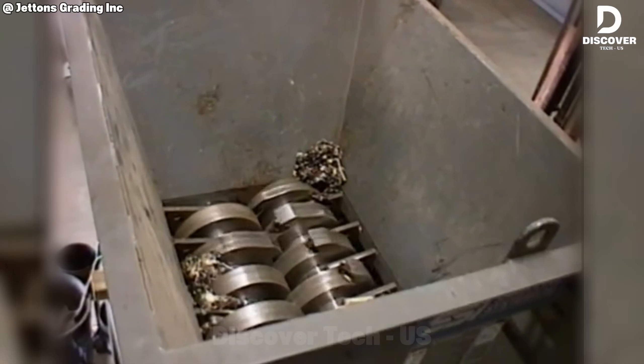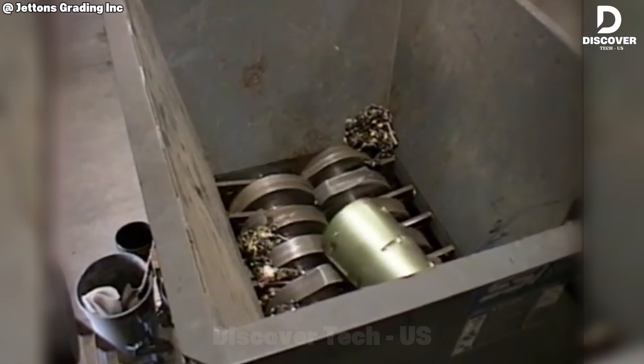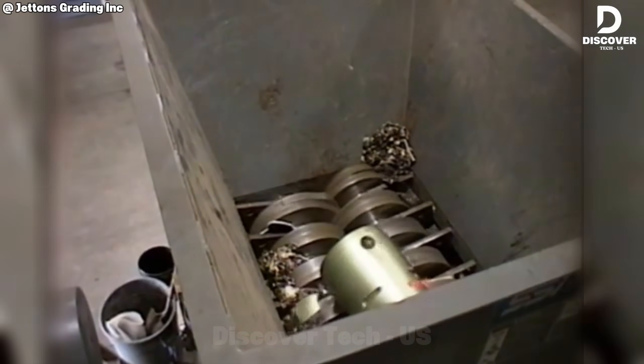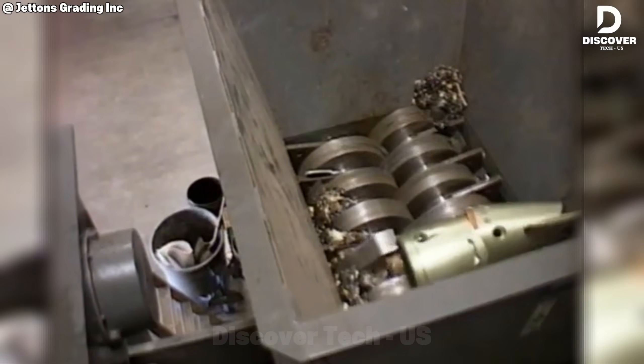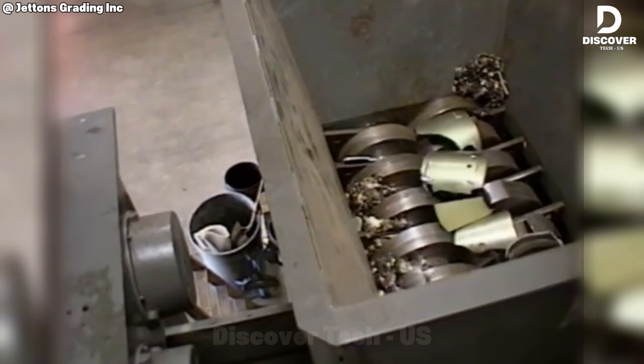Torpedoes aren't just metal tubes. With reinforced steel layers and pressure-resistant casings, they're engineered to withstand extreme environments. Conventional shredders can't handle that. That's why machines like the SS-Shell Isai Dualshear exist. Slow, strong, and steady, it tears through even the toughest shells with ease.